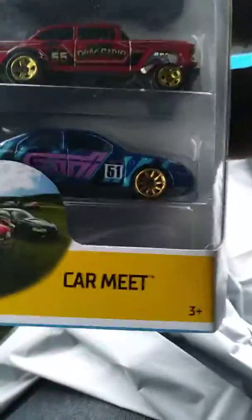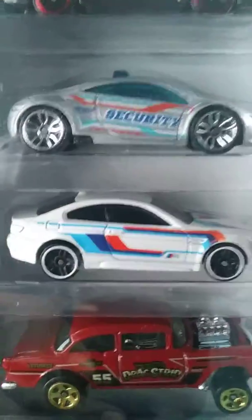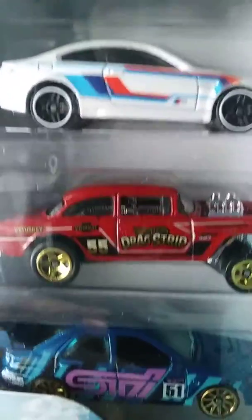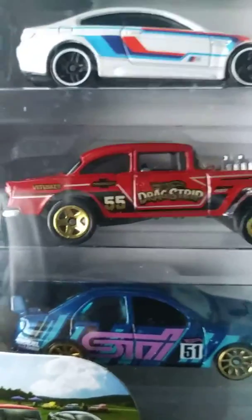I also grabbed the Car Meat five-pack. There are some pretty cool cars in there. I really like that gasser — that was the main reason I grabbed it, for that gasser.